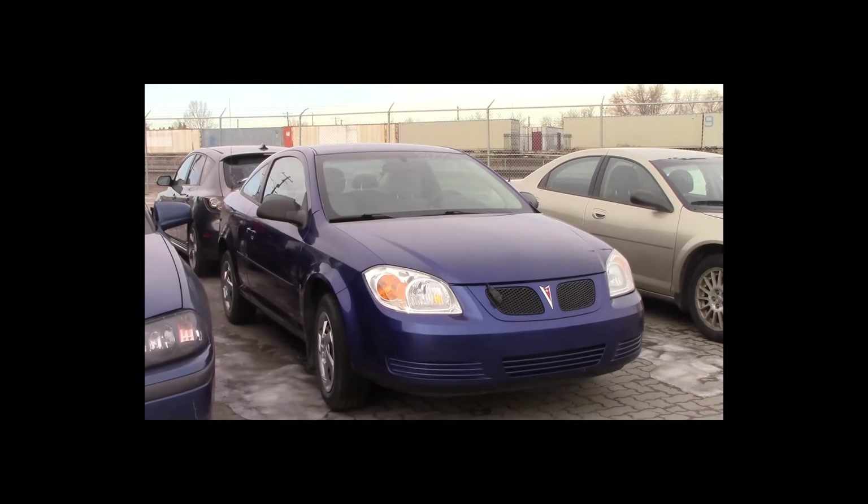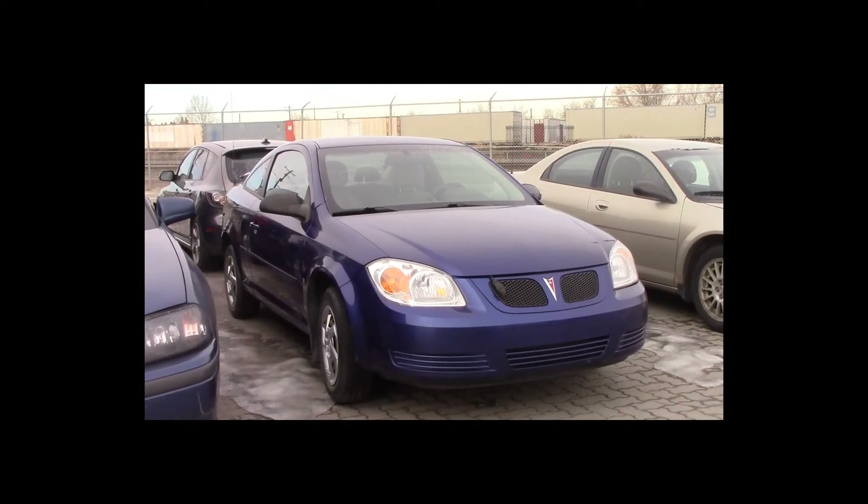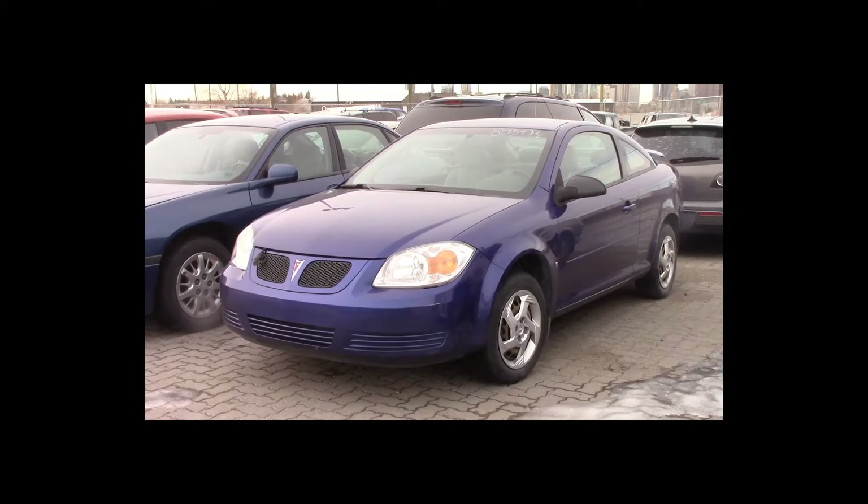Lot number 77 is a 2006 Pontiac Pursuit. This vehicle is a 4-cylinder: tilt.